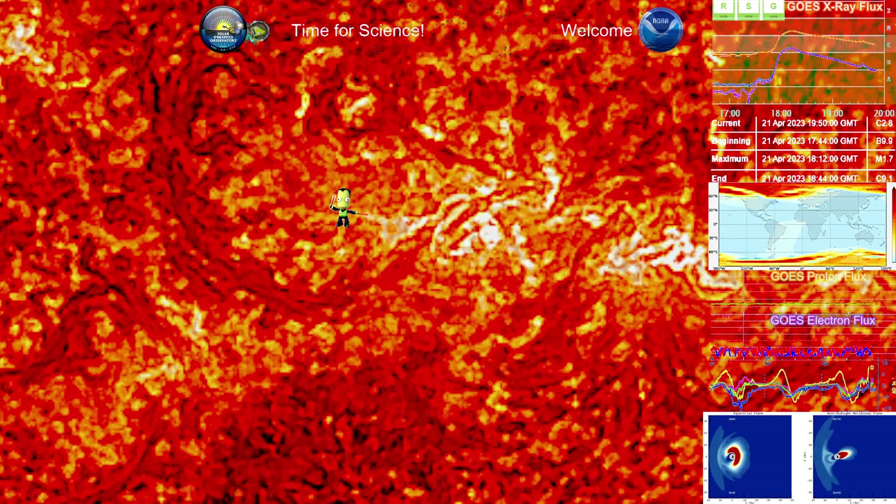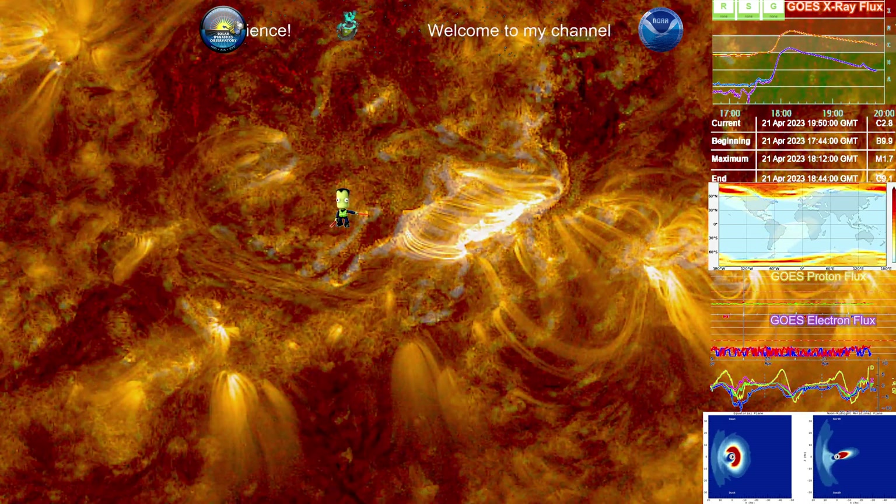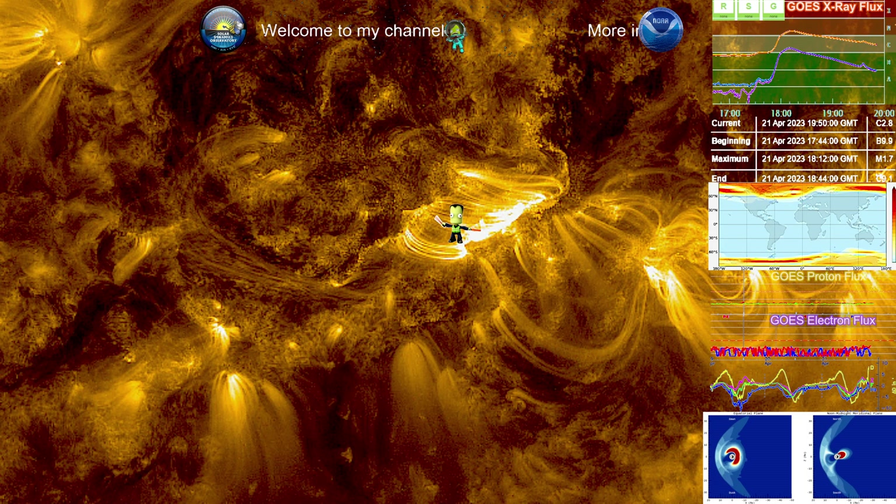Upon finally pushing through those loops, it caused that flare right here. And you can see, post the eruption, all these new loops that are being reconstructed from where they were torn asunder by that ejection — from that filament breaking free beyond those loops.